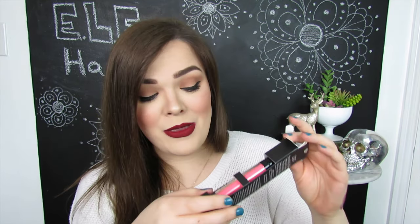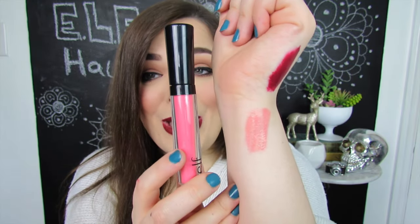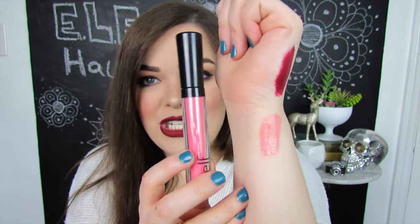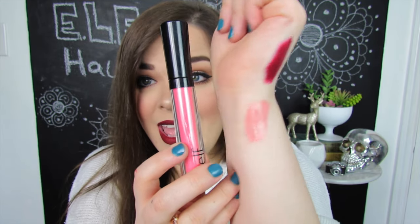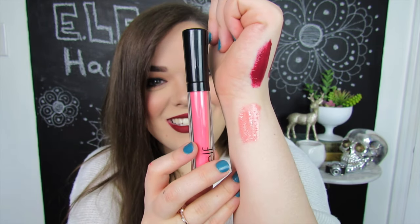Now we're moving into more glossy type lip products. First up, we have something new from e.l.f. — this is a tinted lip oil in the shade Coral Kiss, and it looks extra pink. This isn't a shade I would typically wear, but if it's just a lip tint, maybe it won't be too crazy pink. Here is Coral Kiss swatched on my wrist, and I take back what I said — I think this is actually going to be really pretty. It turns out a little bit more warm on the skin and I think it's going to make your lips look real juicy.